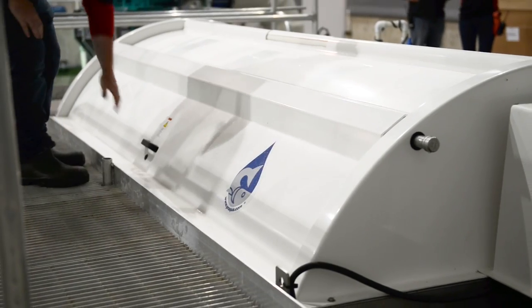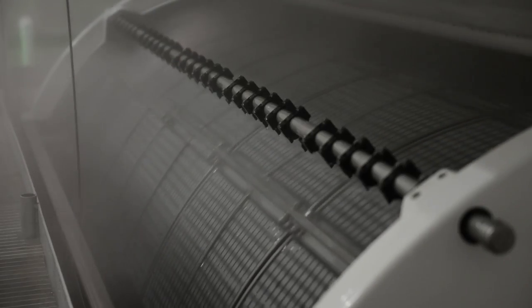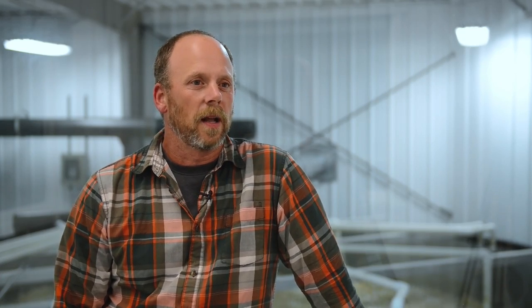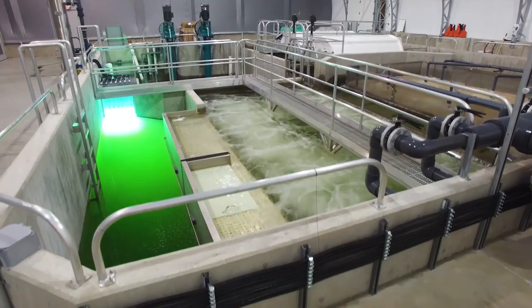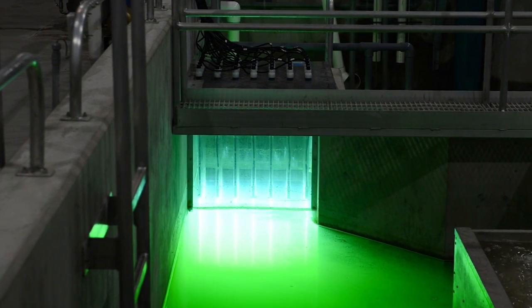After the water leaves the fish, it continues down to the drum filter in the process room. This is where large particulates are taken out of the water, down to about 30 microns. From there it goes through the moving bed biofilters, where the bacteria live. From there the water continues through CO2 strippers. After CO2 stripping, we add oxygen to the water through an LHO, and at this point we can also put ozone into the water for disinfection. After ozone, we treat the water with UV to sterilize it, and from there it returns back to the fish.